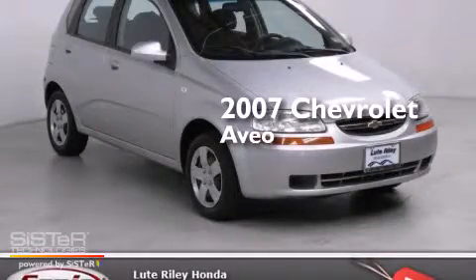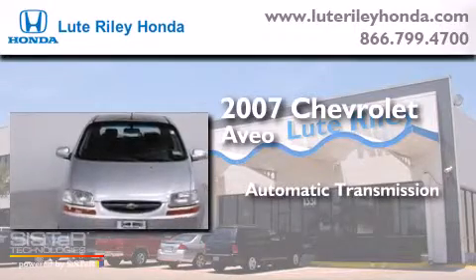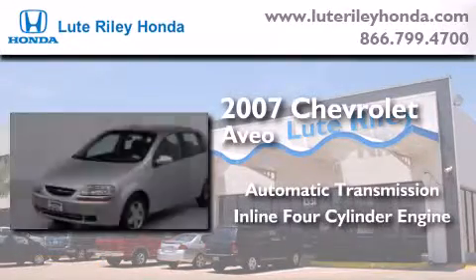This is a 2007 Chevrolet Aveo. This car has an automatic transmission and an inline four-cylinder engine.